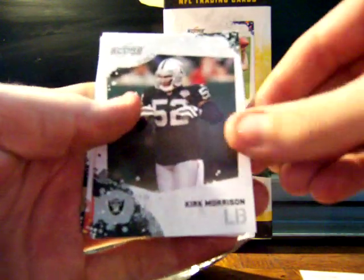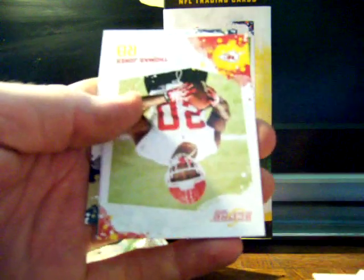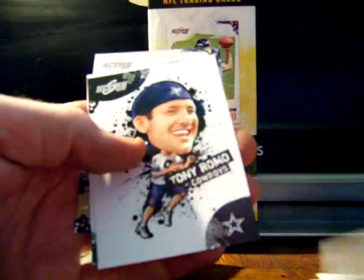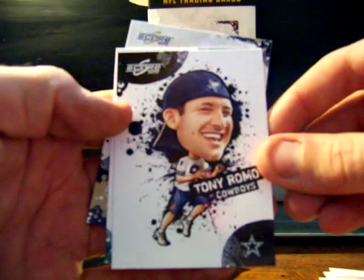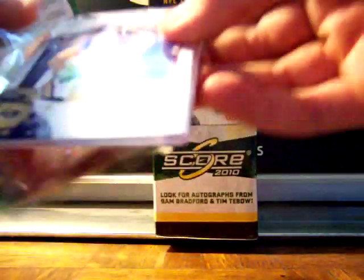Next pack goes to Kid Garcia, another really loyal poster and one of the original members of sportscardradio.com fan forum. Pack two has Michael Crabtree, Kirk Morrison, Andre Caldwell, Thomas Jones, Tony Romo insert — I think that's the NFL Players insert — Ricky Sapp linebacker rookie, and Chris Long, who was a top pick a year or two ago.